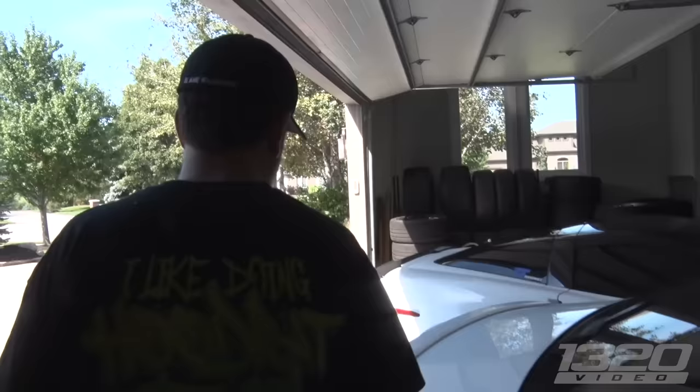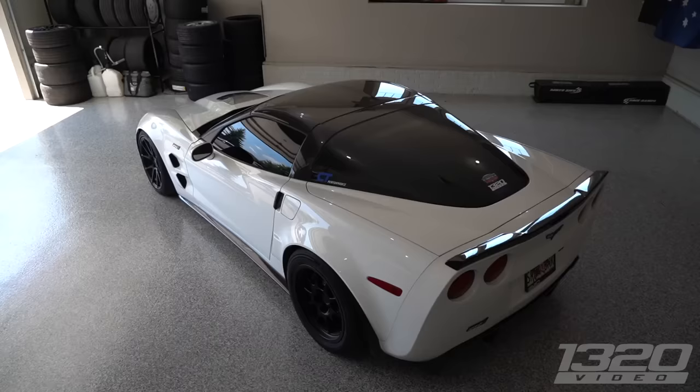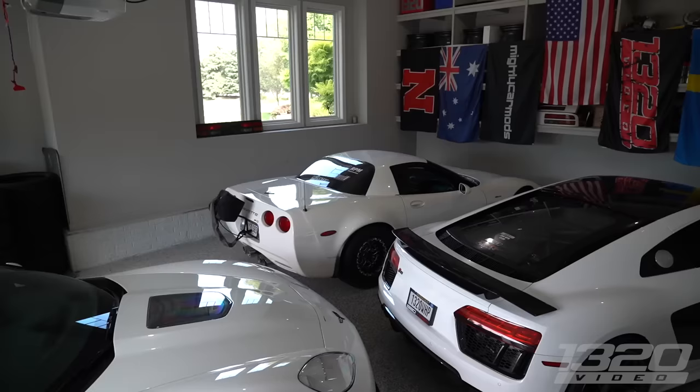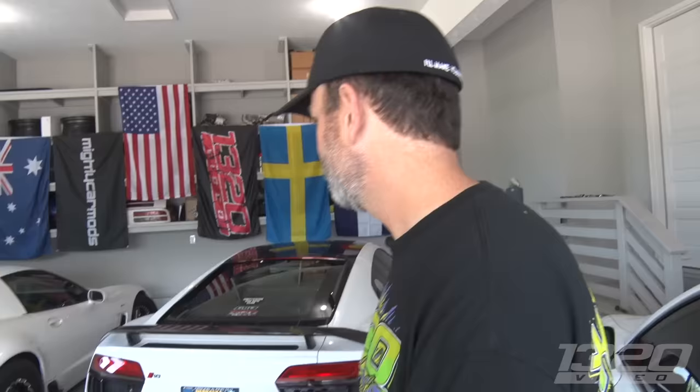This is a 2010 ZR1 with a whole lot done to it — pretty much everything but the bottom end. This is the car I've had since 2013. I bought it with 8,000 miles on it and ever since I bought it I decided I'll never sell this car. This is, as far as I'm concerned, the best Corvette that's out right now. Why are all your cars white? I don't know why I like white cars but any car you can think of — it doesn't matter what kind — they all look good in white.